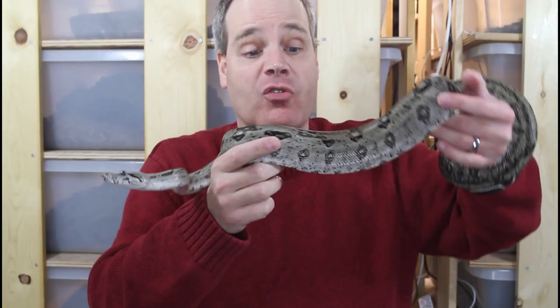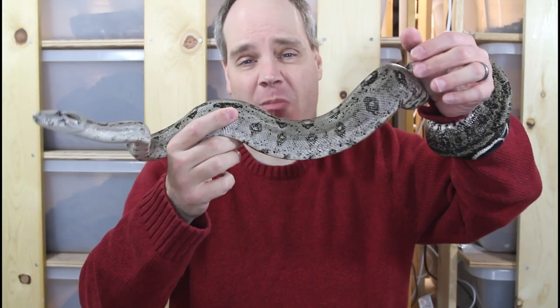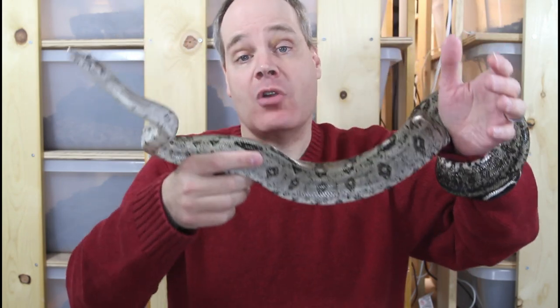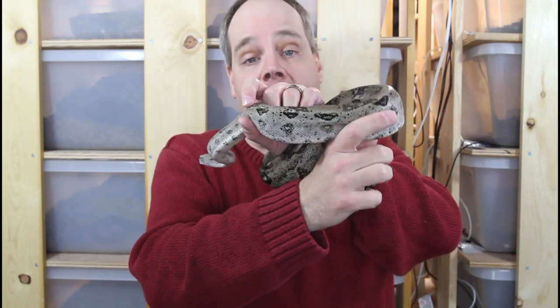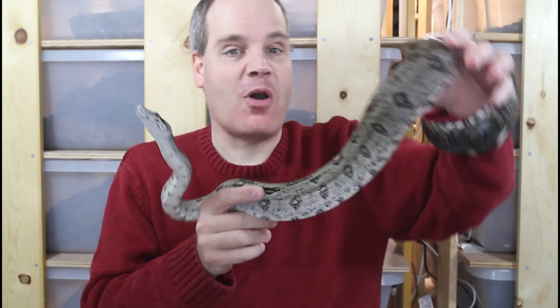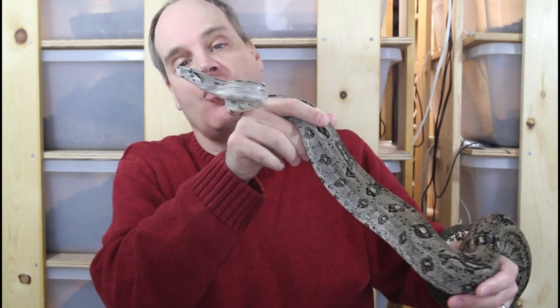Although they have a small size, they show all of the classic full-size boa constrictor behavior, including the musculature and the squeeziness. These animals in the wild are largely arboreal, and they live largely in mangrove swamps on the island where they cling to the roots and the trees. You can see he's clinging on pretty securely there. They are a little bit more squeezy than a lot of boas, I think because of the arboreal nature.